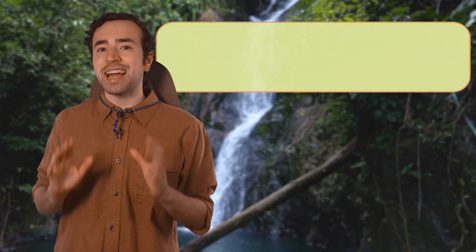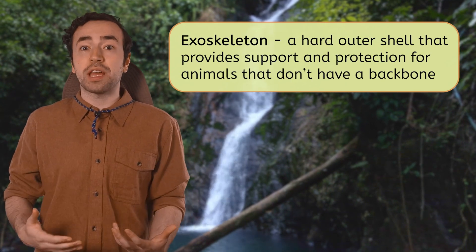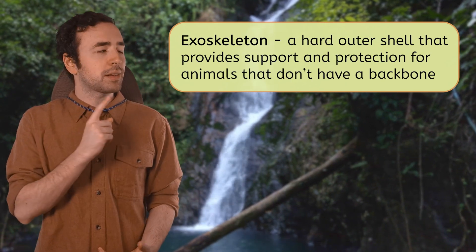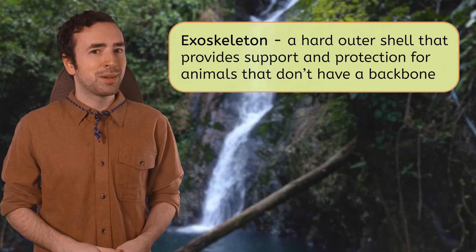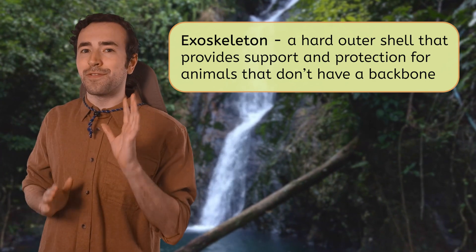Mia says that this body feature is called an exoskeleton — a hard outer structure that provides support and protection for animals that don't have backbones. No backbone. That means this creature is an invertebrate.